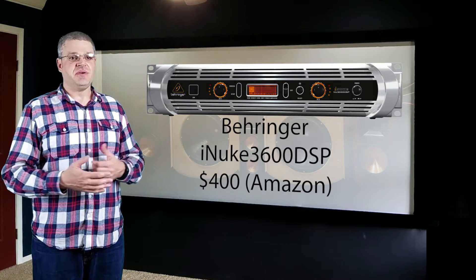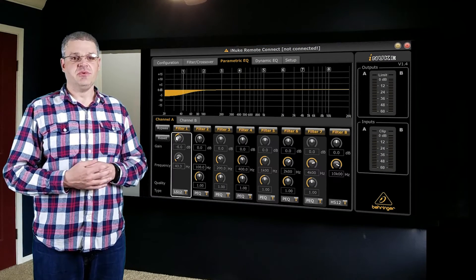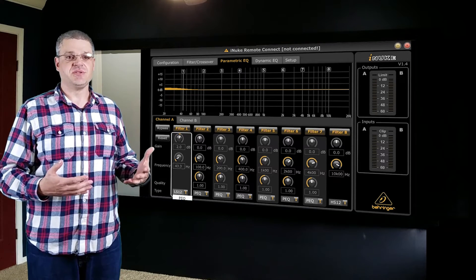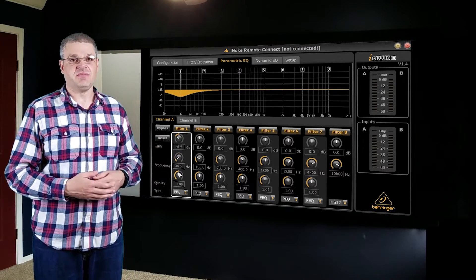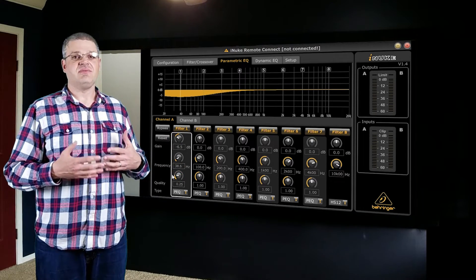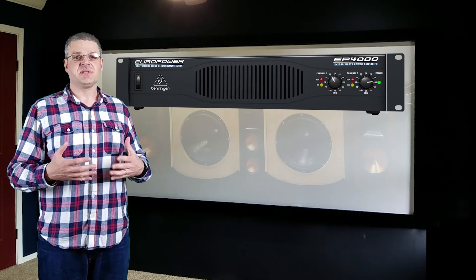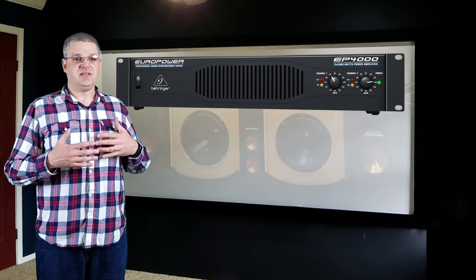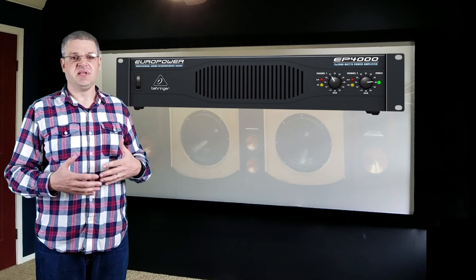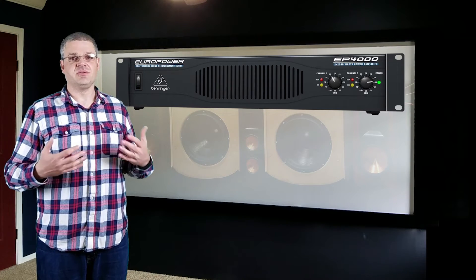The huge advantage of the iNuke DSP series is that it has a built-in fully programmable parametric equalizer. If you build your own subwoofer, you will need to run the source signal through an equalizer to get good frequency response for your room. With the iNuke DSP series — make sure you buy the amp with DSP on the end of the model name — you have that built in. Another amplifier people use is the Behringer Europower series; it should work as long as you disable its low cut filter via the dip switches on the back, but it does not have a built-in equalizer so you'll need an external one.